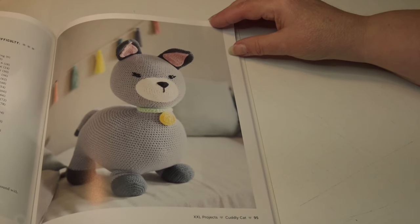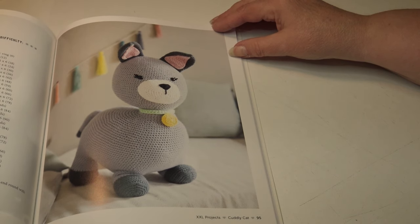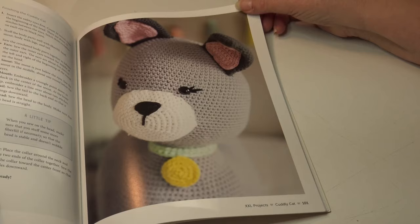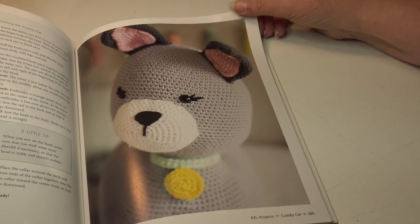And what is having a pattern for a dog without having a pattern for a cat? This is the Cuddly Cat. It takes about 20 hours to finish, and the finished size is 27 and a half inches or 70 centimeters. This is also classified as an advanced skill level. Here's a close-up photo of the cat's face, and another smaller photo where you can see his little tail.